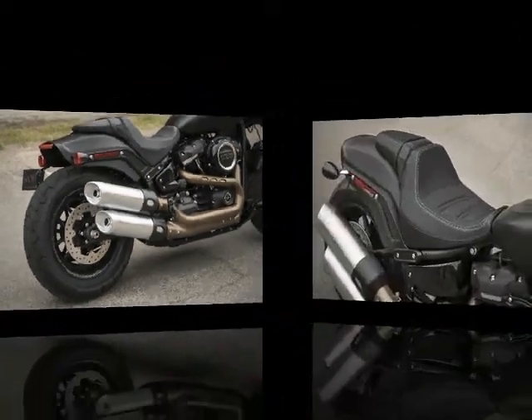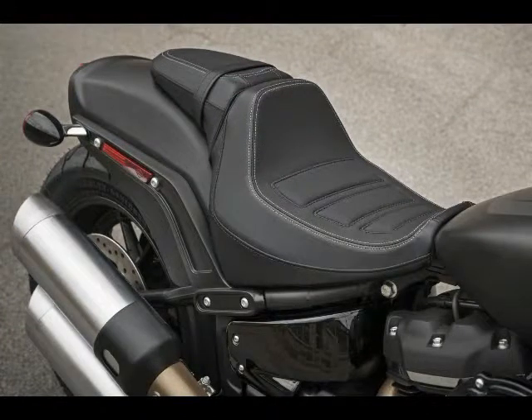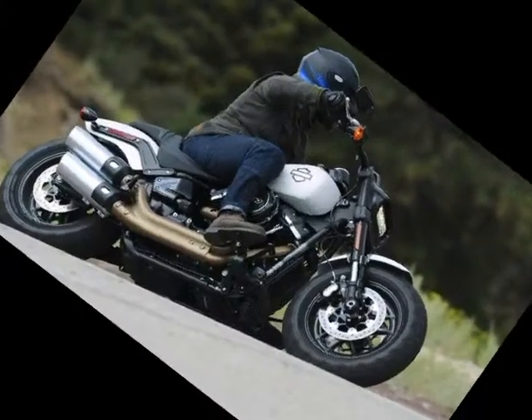The Fat Bob beckons you to ride fast, but you'll be able to stop quickly too. ABS is a $795 option on the 2018 Harley-Davidson Fat Bob.